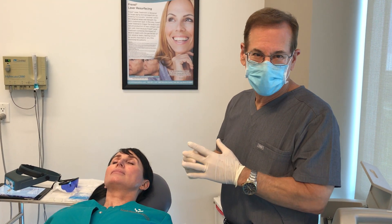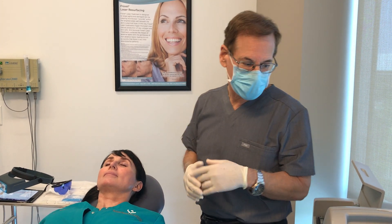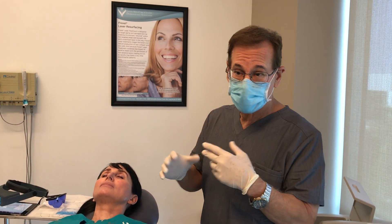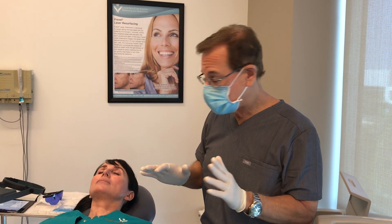Hi, I'm Dr. Glasper from Laser Skin Care Center. Today we're going to show a demonstration of the V-Beam Perfecta laser, which is used for treating broken blood vessels, enlarged blood vessels, red birthmarks, general redness, and rosacea.